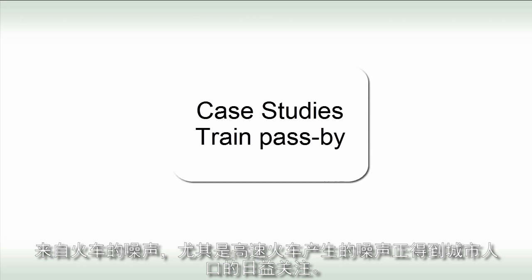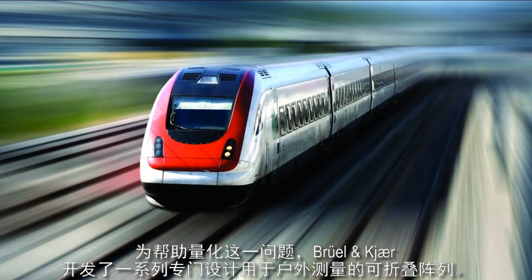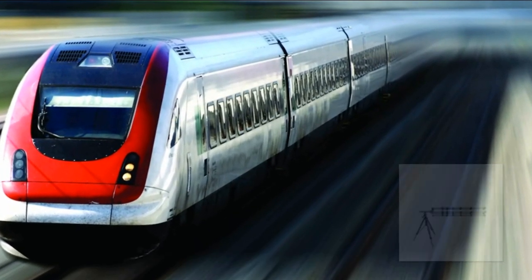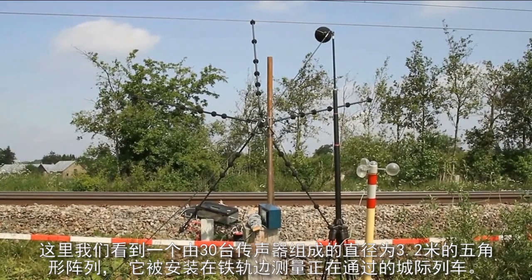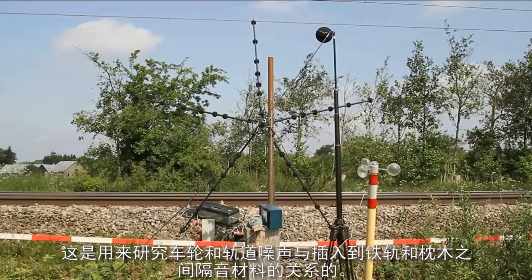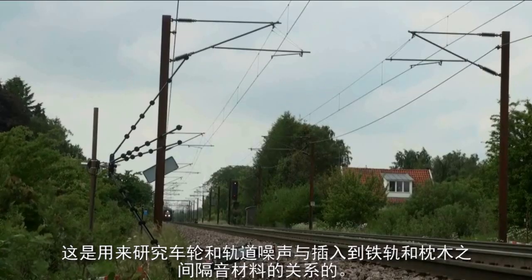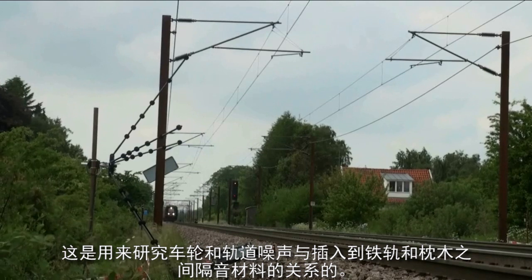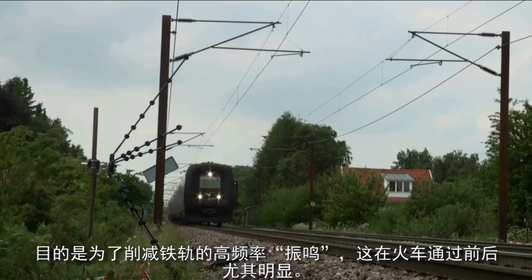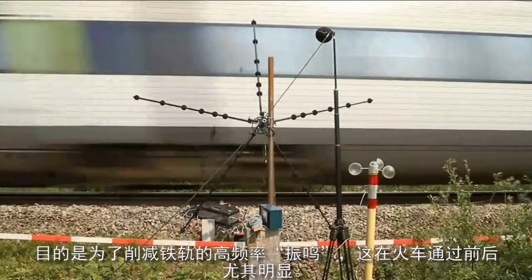Noise from trains, and noise produced by high-speed trains in particular, is a growing concern for urban populations. To help quantify this problem, Brüel & Kjær have developed a series of foldable arrays specifically designed for outdoor measurements. Here we see a 3.2 metre diameter pentangular array with 30 microphones placed at the rail side to measure on passing intercity trains. The aim was to study the wheel-rail noise as a function of the damping material inserted at the rails and the sleepers. Ultimately, the goal is to attenuate the high-frequency singing of the rails, which is particularly noticeable before and after the passage of the train.